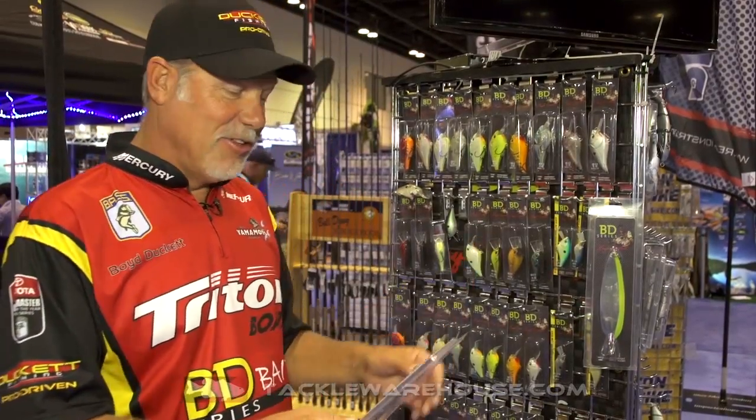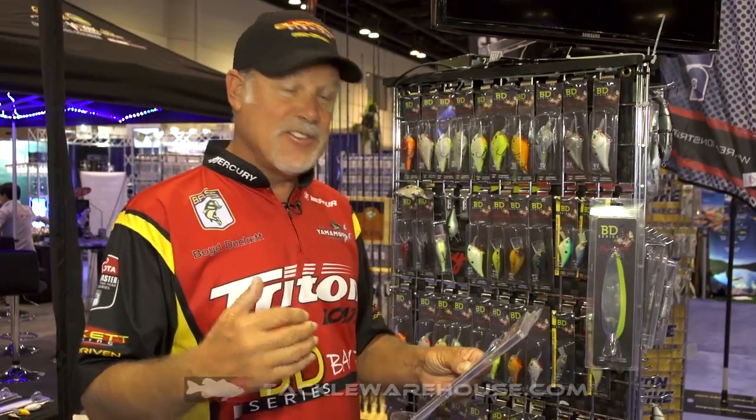Hey folks, Boyd Duckett here at iCast looking at some of these new BD series baits. The spoon craze for ledge fishing - not just on the Tennessee River, all over the country.